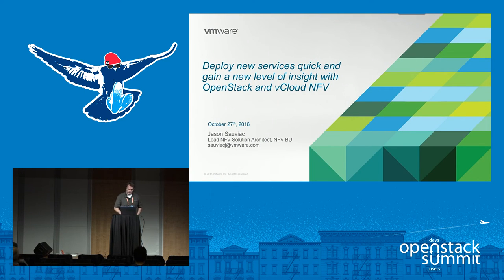My name is Jason Soviak. I'm the lead solution architect for the NFV business unit. I'm going to talk about Telco NFV, give a brief in-depth overview of what we're doing in this space, and then go through a demo with some very exciting new additions for Telco and NFV.